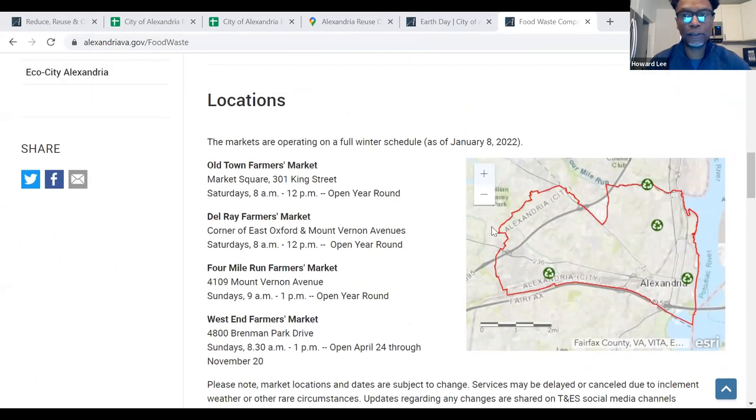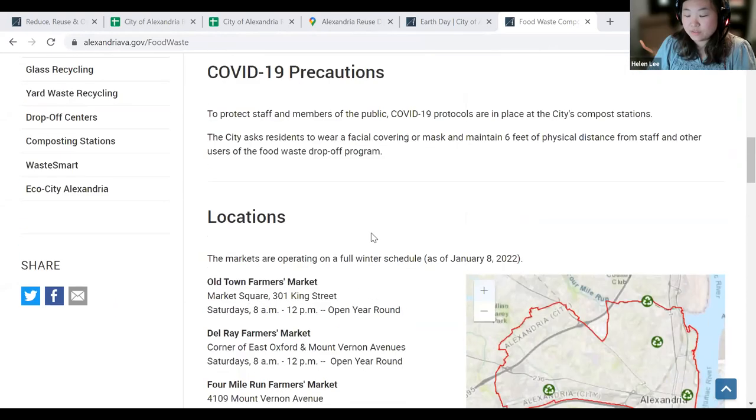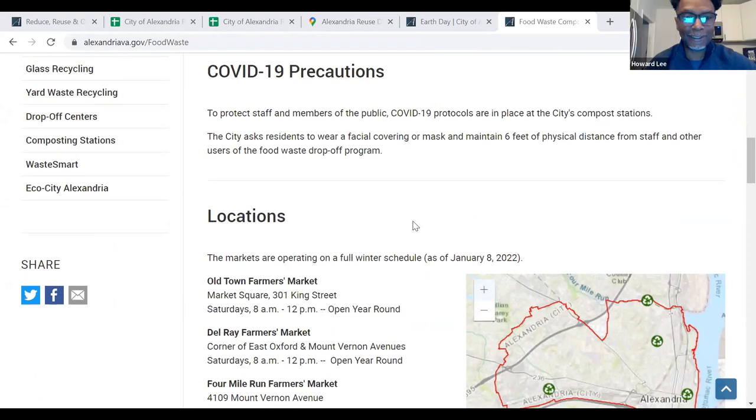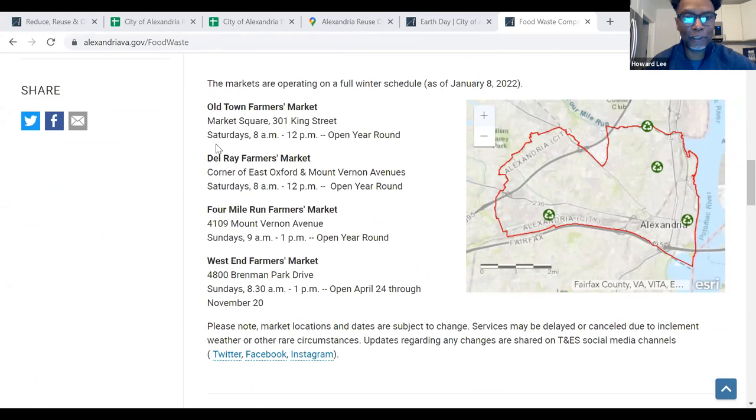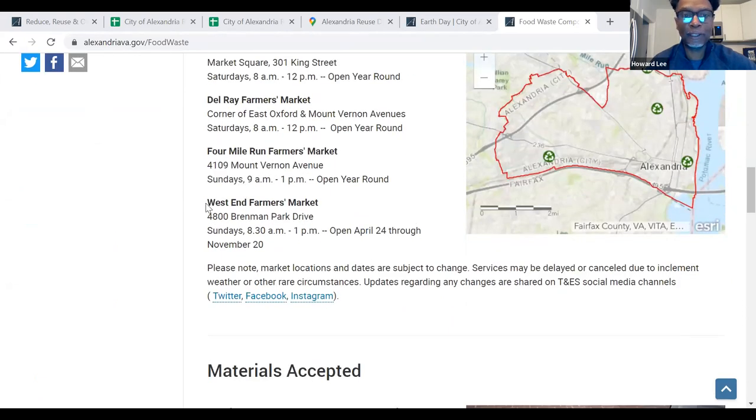The four composting drop-off locations are Old Town, Del Rey, Four Mile Run, and West End. The hours are Saturdays for Old Town and Del Rey, and Sunday for Four Mile Run. The West End Farmers Market will be opening this Sunday. Compost caddies will be available at all of these locations this weekend.